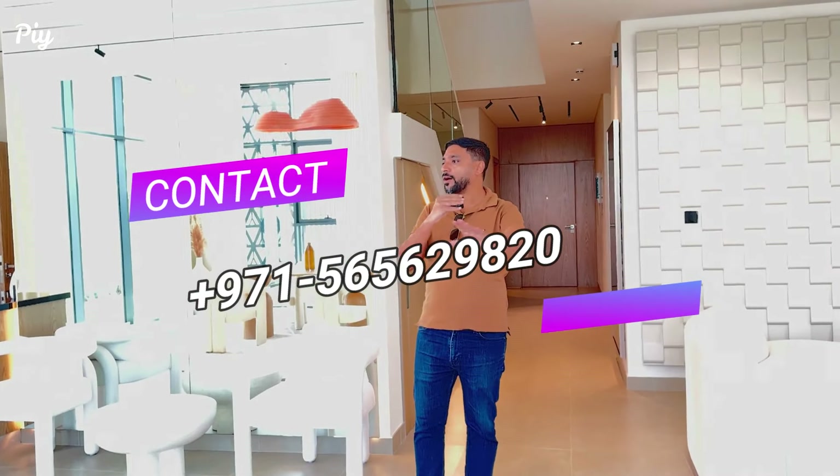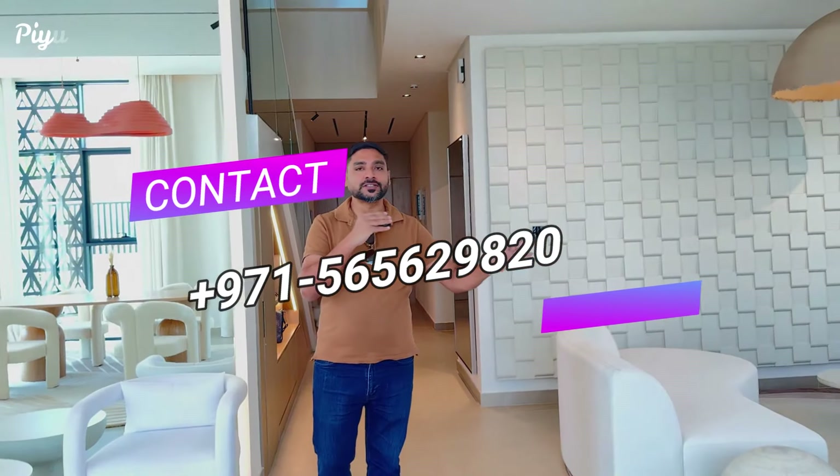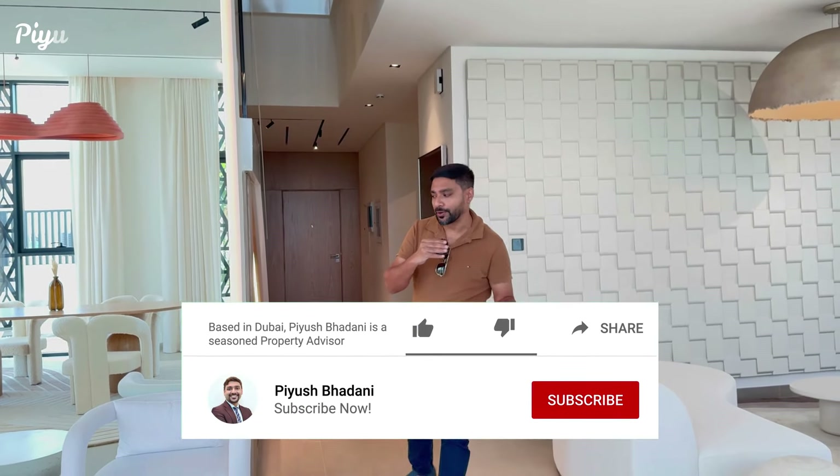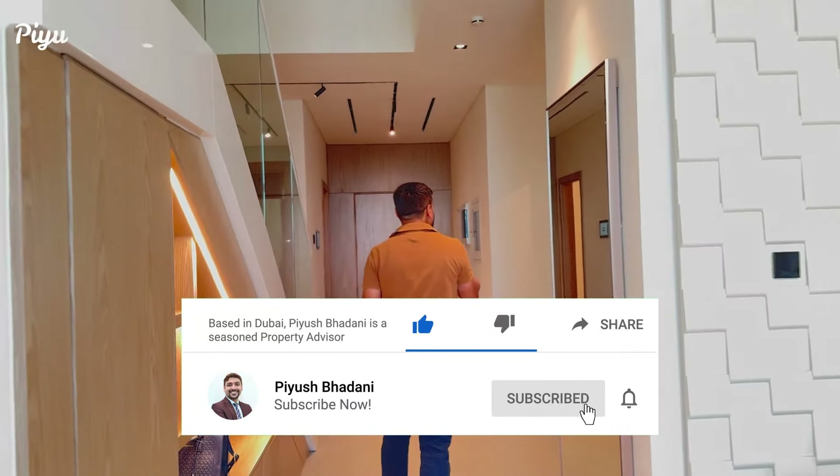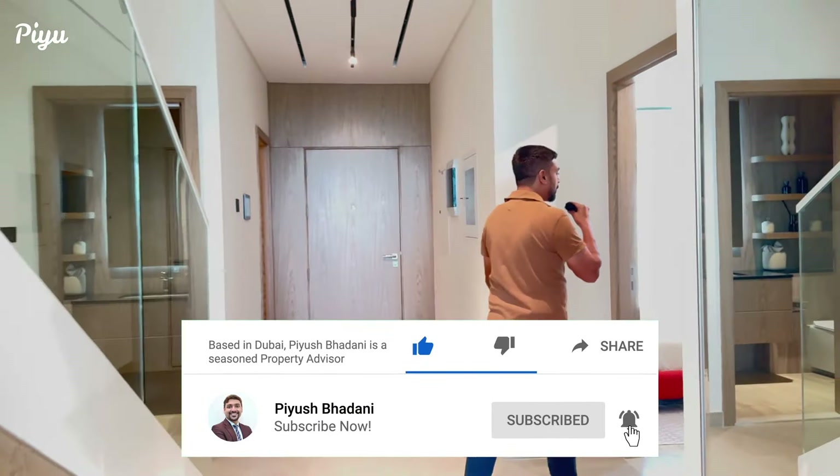This is the first living area which is eye-catching and really amazing. Now I'll show you the ground floor bedroom.